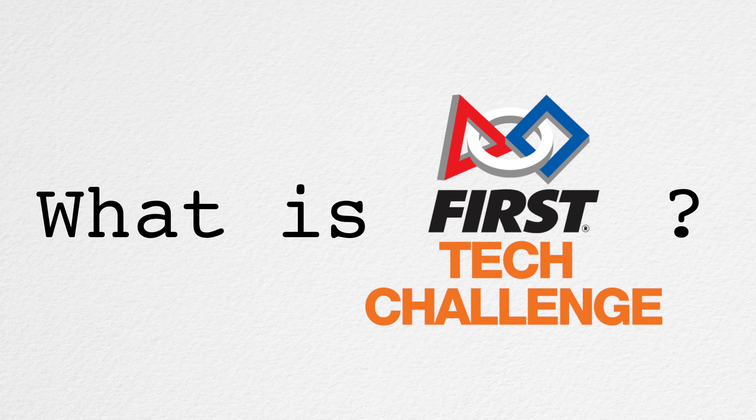If you're watching this video, you've heard about FTC, but what is it? To first understand FTC, we need to look at what the F stands for, which is FIRST.